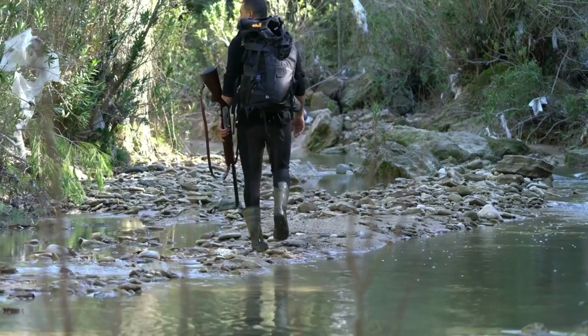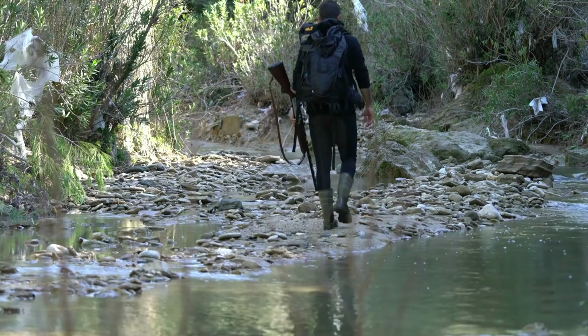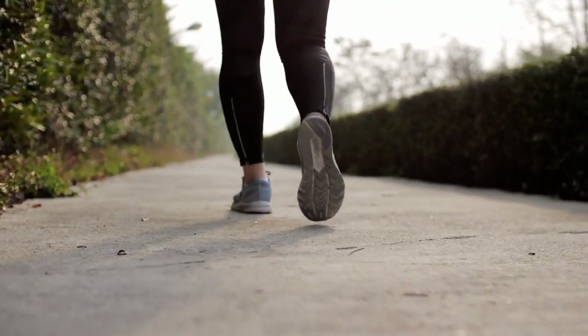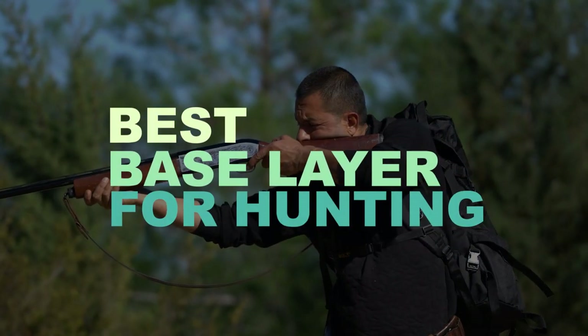Hunting apparels vary depending on your preferred type of game and the hunting season. We recommend that you start a layering system with a base layer and choose something that's relatively breathable, lightweight, and comfortable. Let's check out what are the best base layers for hunting.